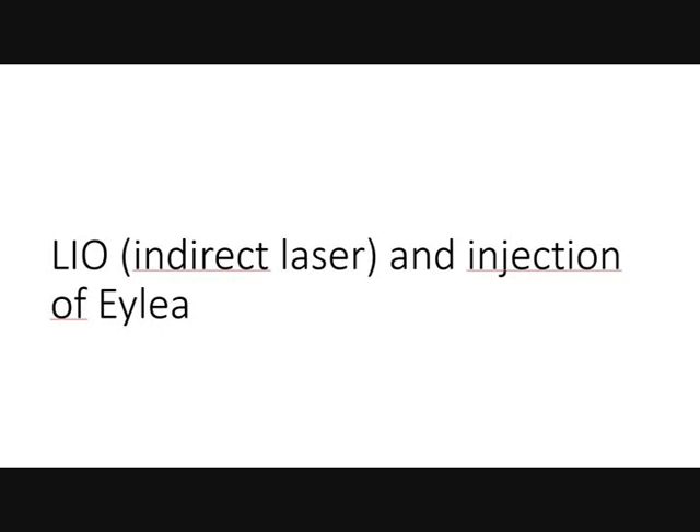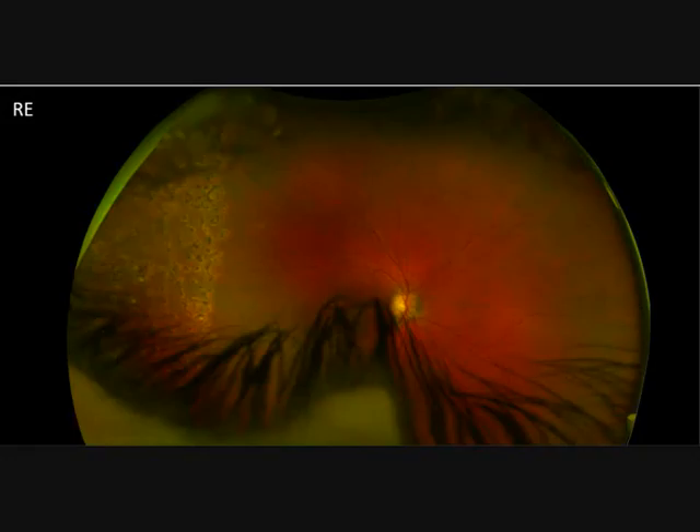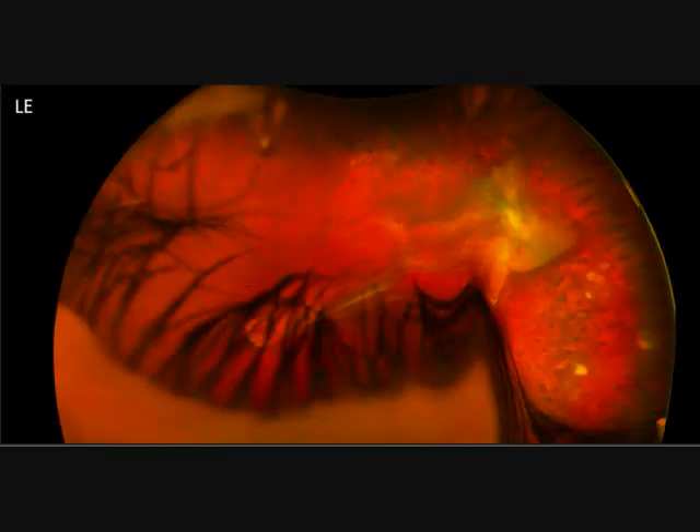We performed a LEO — an indirect laser with a helmet — and an injection of anti-VEGF in general anesthesia. At the 3-week follow-up, you see laser coagulation on the temporal side in both the right and left eye, but the fold is still very prominent and visible.